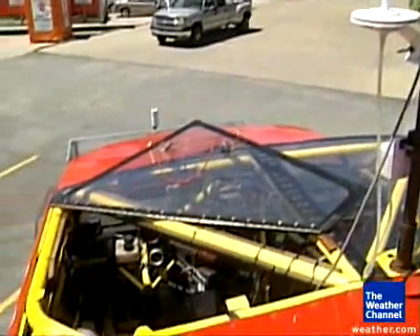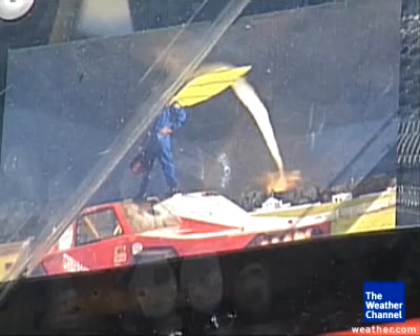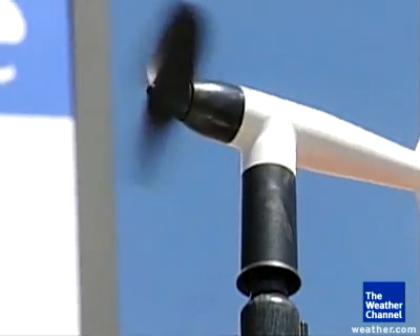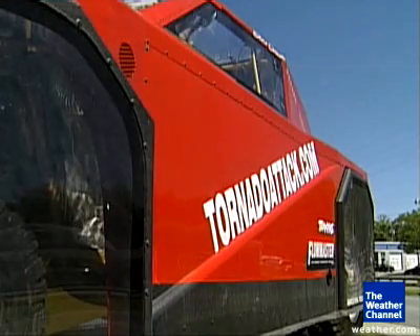'This year we're back,' preparing to stare down the eye of the storm once again. 'As strange as this sounds, I hope we don't see anything, because people get hurt. And that's why we're trying to stop this.'